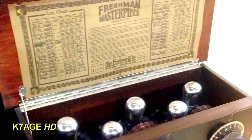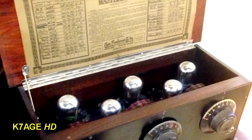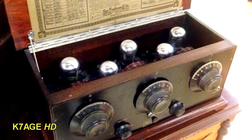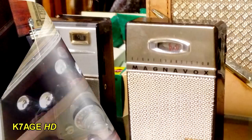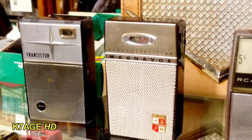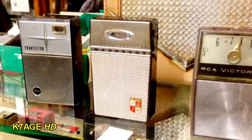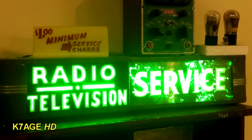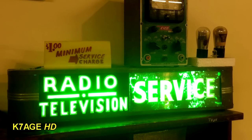The Freshman Masterpiece, including a log chart in the lid so you could record the settings of all the dials, so hopefully you'd be able to tune in the station again. At the other end of the extreme, the old transistor radios — remember these with five and six transistors. A radio and television service bench exhibit with the old Ico vacuum tube voltmeter, VTVM.